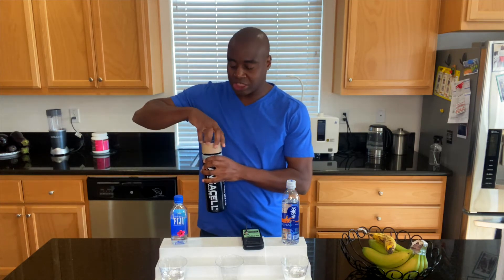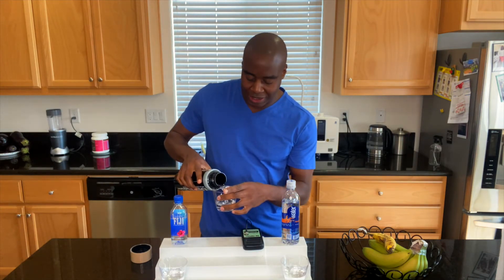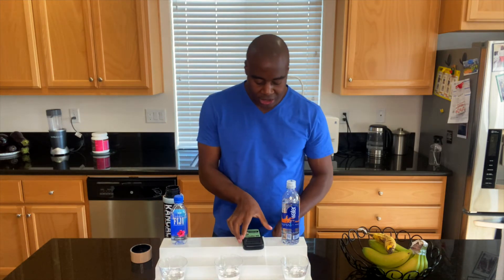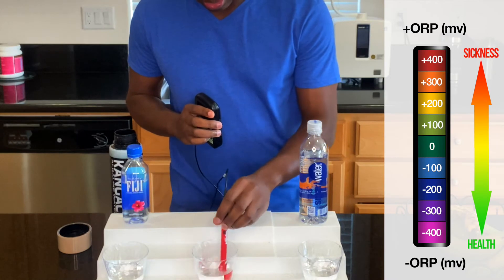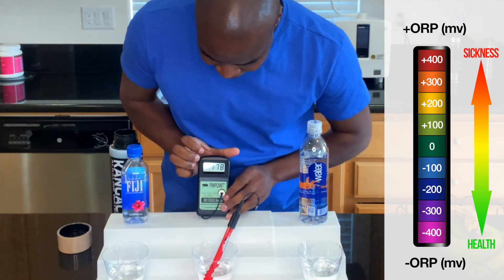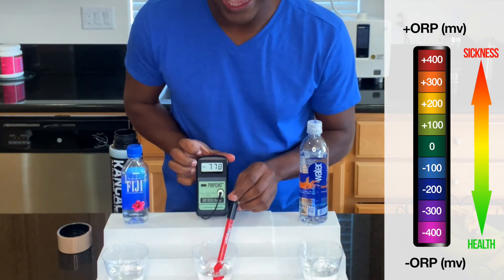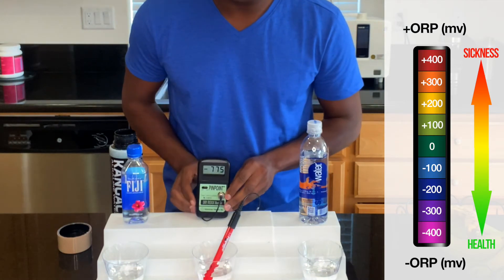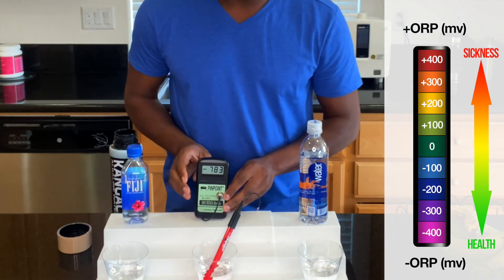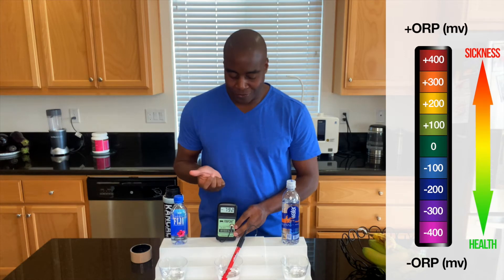I'm going to bring out this other water — it's not part of the battle, but I just want to show you that there is a water that is an antioxidant. If neither of these are going to do it, then we should probably drink something that's actually going to help improve our health. Look at that — a negative 780, and it's steadily around negative 700. That negative number is great, it's full of antioxidants. So in this first test, Smart Water was the lesser oxidizing one, but they're both oxidizing.